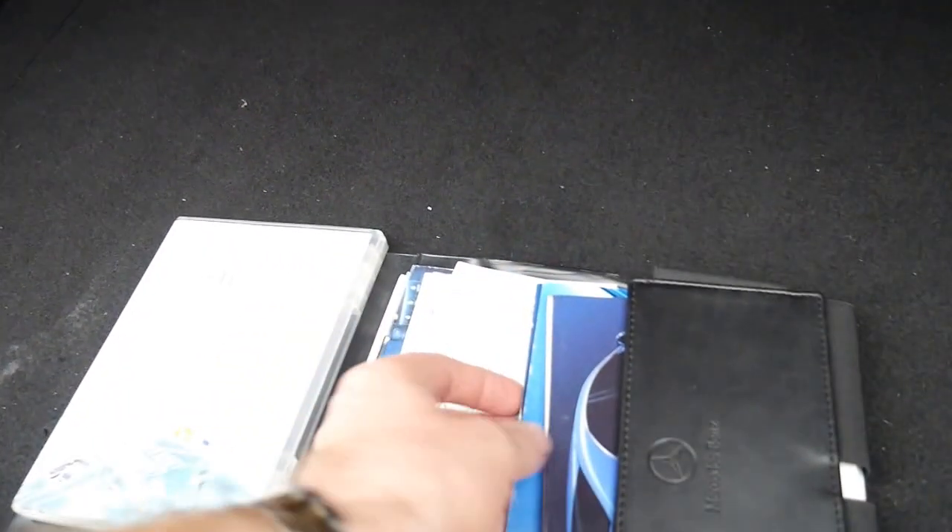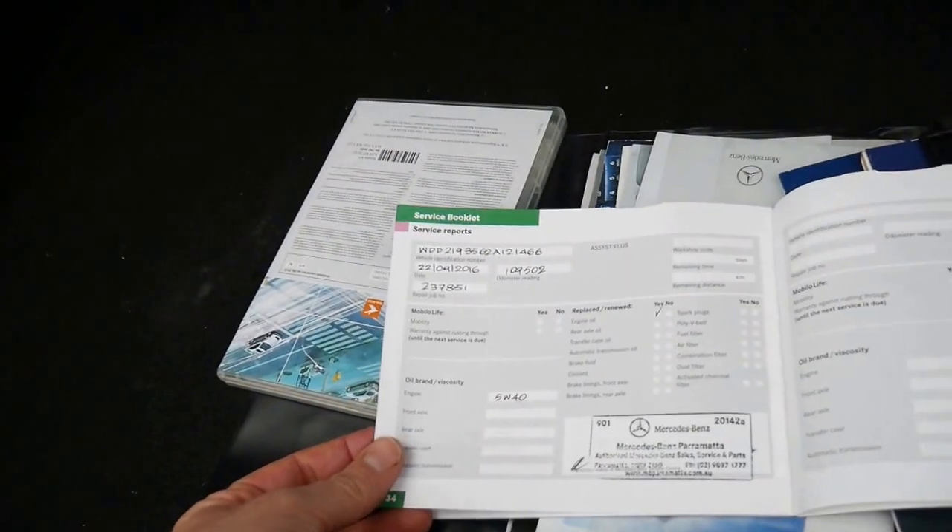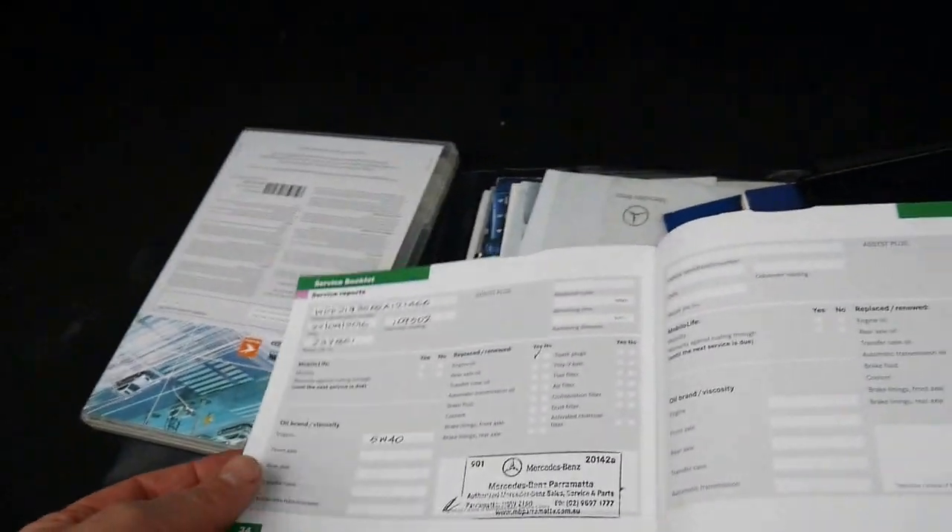The log books — there's a whole lot of books here which is great. Service book, that's what we're looking for. I always like to see lots of Mercedes stamps. So 109,000 kilometres was the last Mercedes-Benz service.